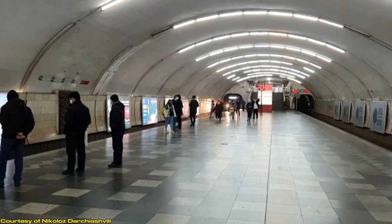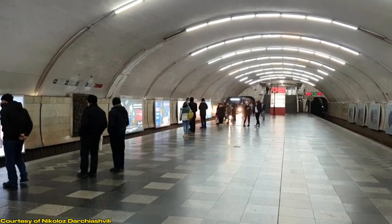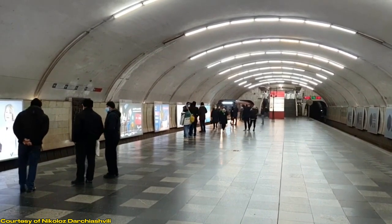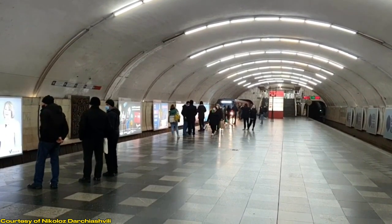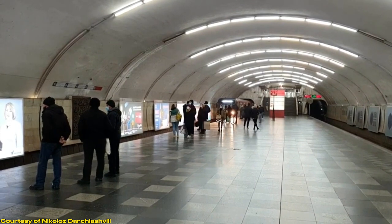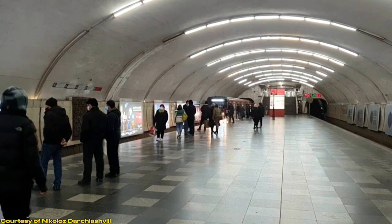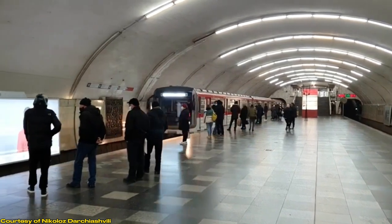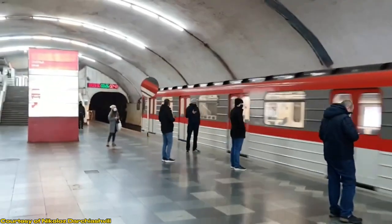The single vault station is a type of underground metro station which consists of one wide, large station hall with no columns or pillars obstructing access to the platforms. It only has one shaft or vault — thus the name, single vault. Single vault stations can be built at deep or shallow heights, but are typically built at more shallow heights. These are also the best stations for passenger flow, as there is nothing obstructing access between the platforms and the station hall.